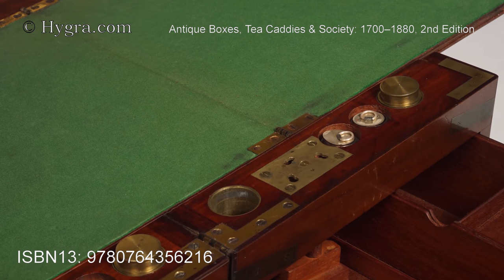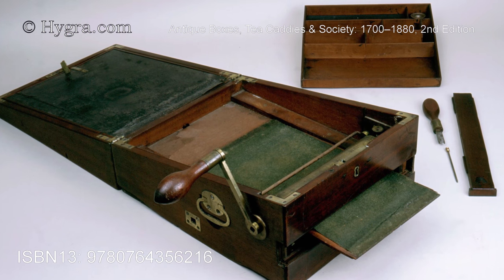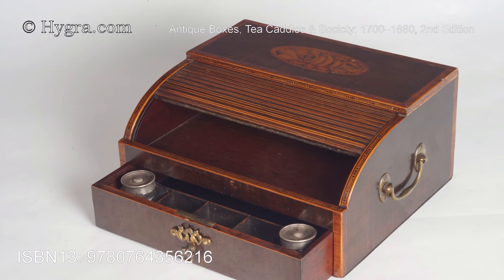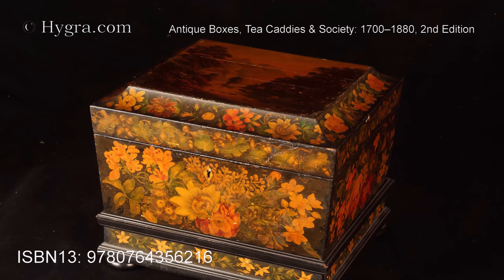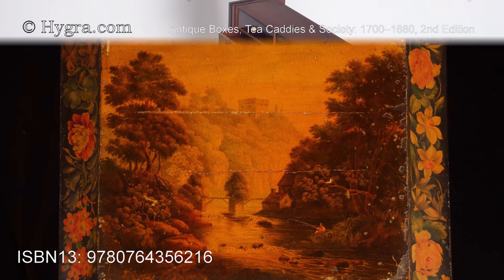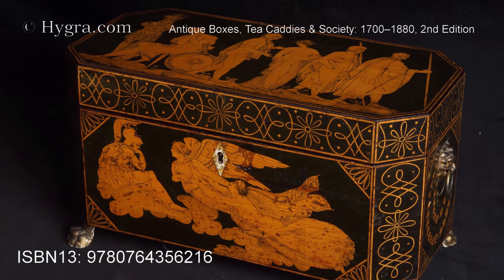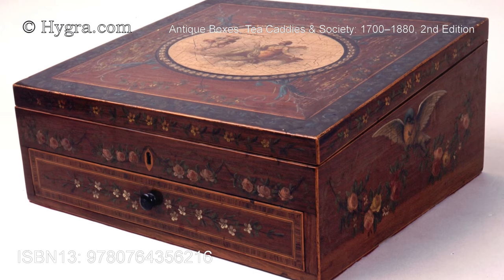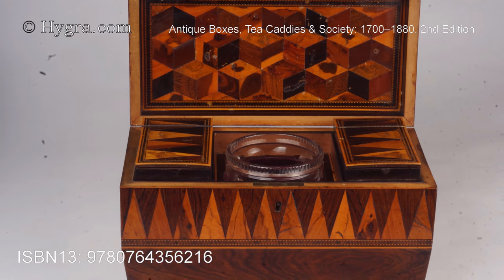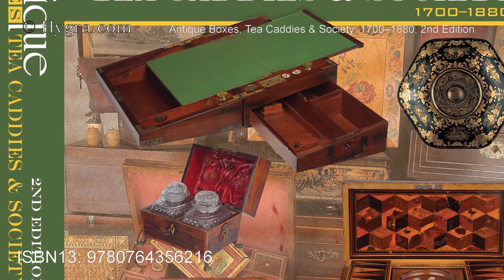Brunel's copying machine. An Anglo-Indian tea caddy. A tumbler-topped writing box. A large tea chest painted by Horatio McCulloch. A lace box from the Queen Anne period. This is an indispensable companion for box collectors and reflects fascinating information about the cultural forces that shaped the 18th and 19th centuries.